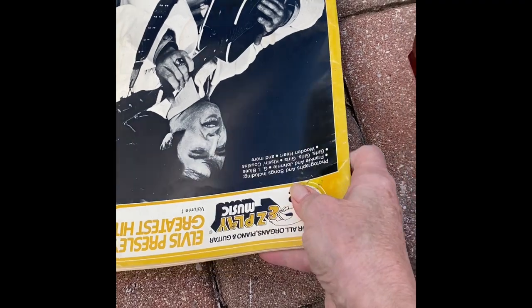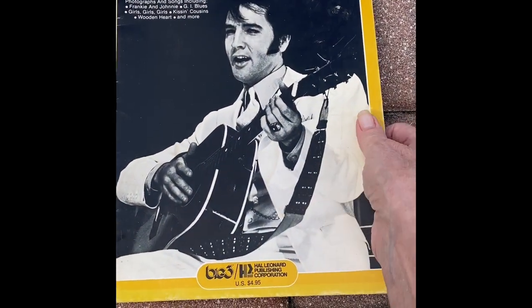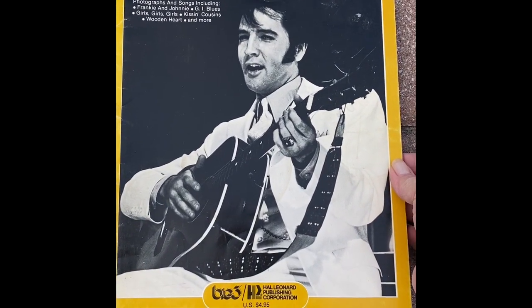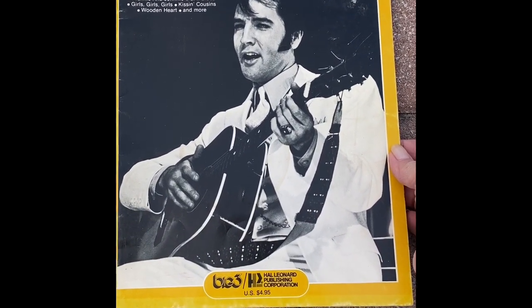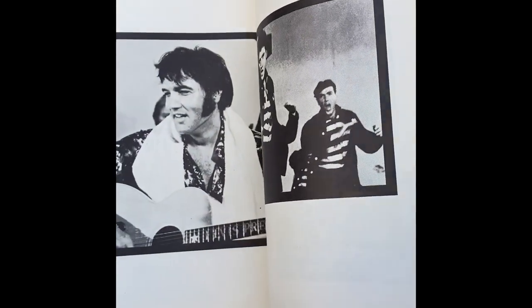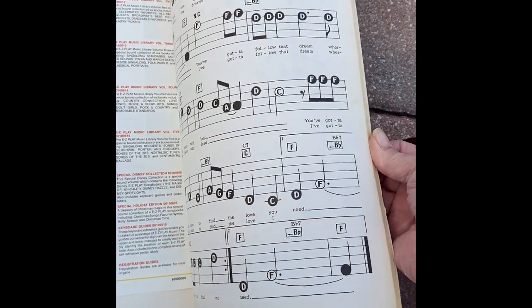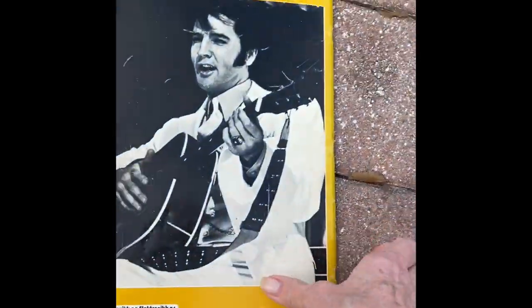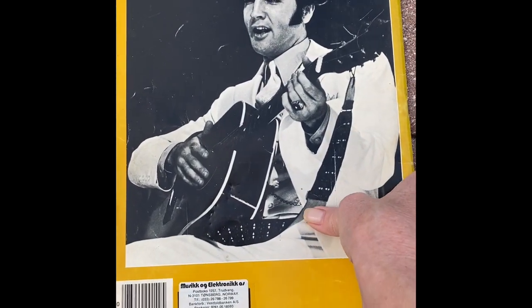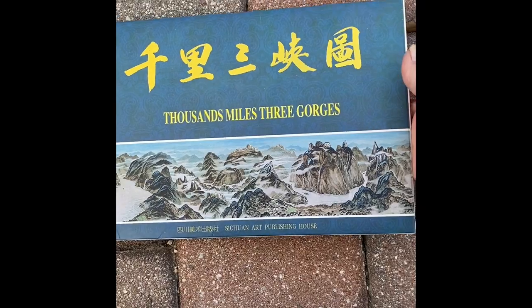There was a bunch of piano how-to books, and in there was Elvis Presley's Greatest Hits — easy play. I guess it's how to play guitar but it's got pictures of Elvis and the notes of songs, so that's going to be valuable. I've got to look it up.